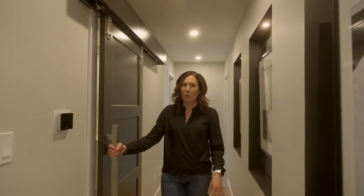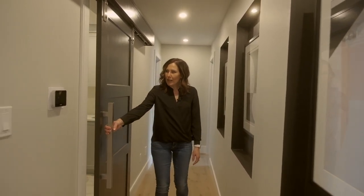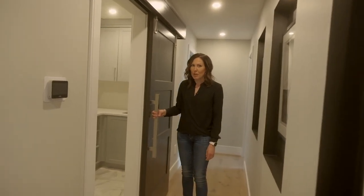Barn doors are really popular right now, so this is a perfect place to incorporate one. We did more of a modern looking barn door, and right behind this is where you'd find the second floor laundry room.